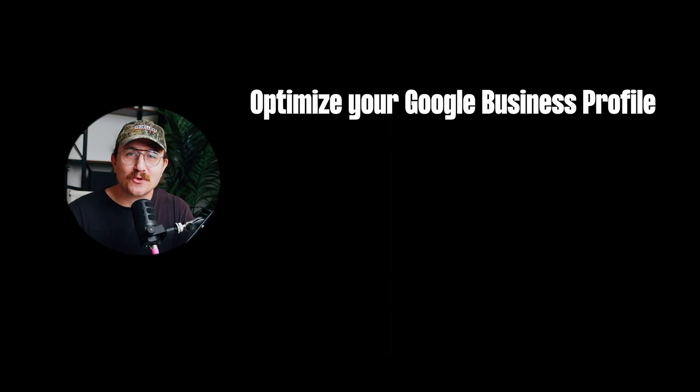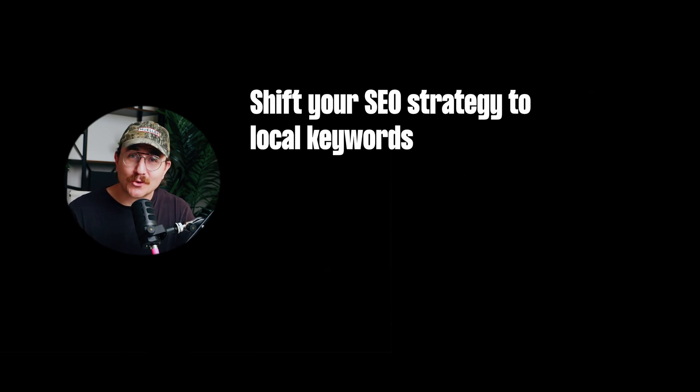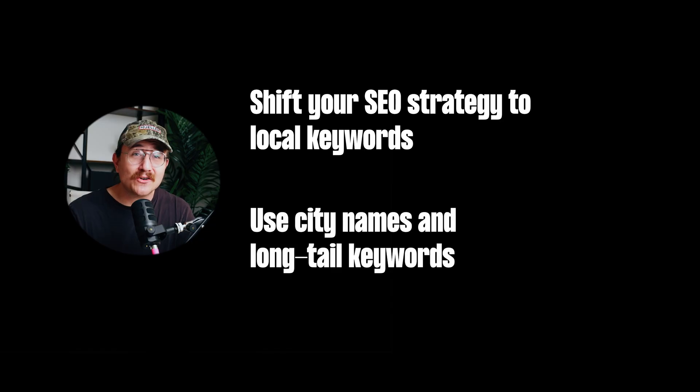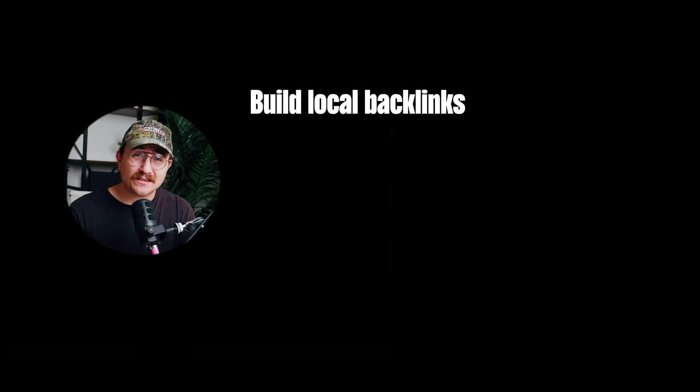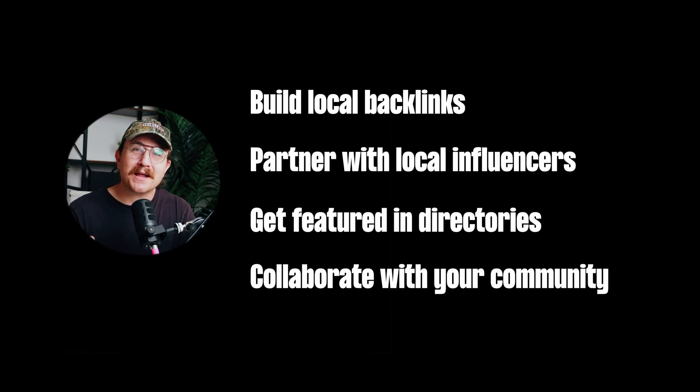So let's recap. First, optimize your Google Business Profile — keep it updated, get reviews, and make sure your info is accurate. Second, shift your SEO strategy to local keywords: use city names and long-tail keywords to really stand out. And finally, build local backlinks — partner with local influencers, get featured in directories, and collaborate with your community. If you do all of those things, you're going to future-proof your SEO strategy and keep algorithm updates and AI influence from really impacting your business.